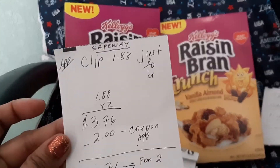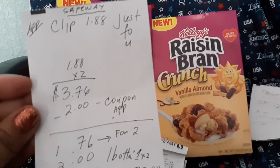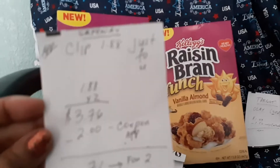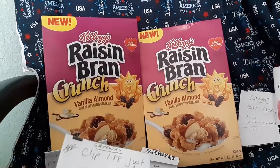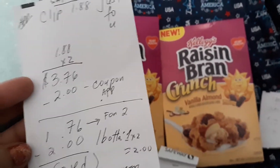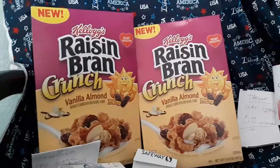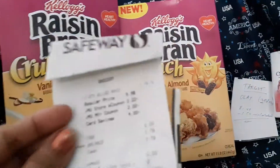You clip the $1.88 'Just for You' coupon using only the app. So $1.88 times two is $3.76, minus the two-dollar coupon when you buy two — it doesn't matter if you buy the fruit or the two cereals. The coupon takes off two dollars, so it's $1.76 for two. Ibotta gives you a dollar each, so total is two dollars — and it's a 24-cent moneymaker.